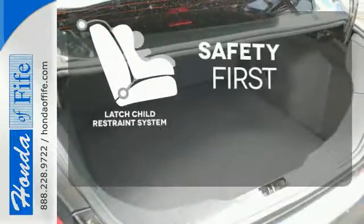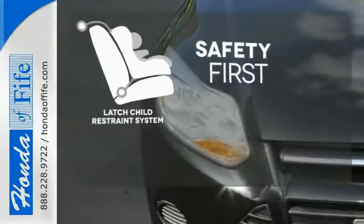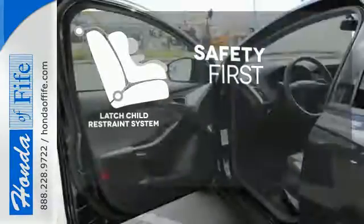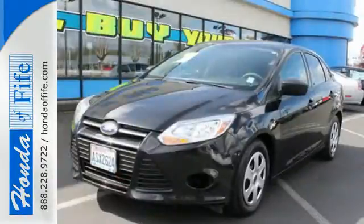Nothing is more important than your child's safety. The industry standard latch restraint system was designed to correctly install a child seat the first time and every time. People will love to be your passenger in this fun Focus.